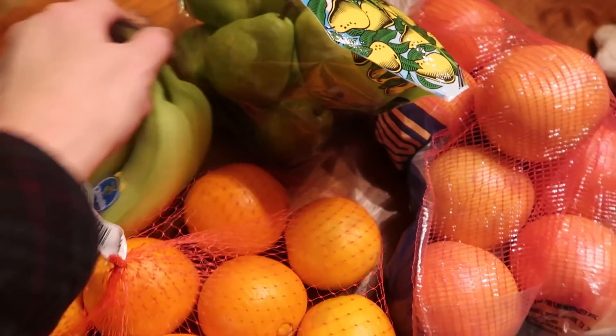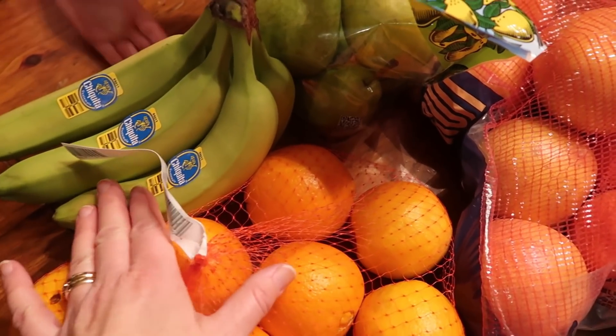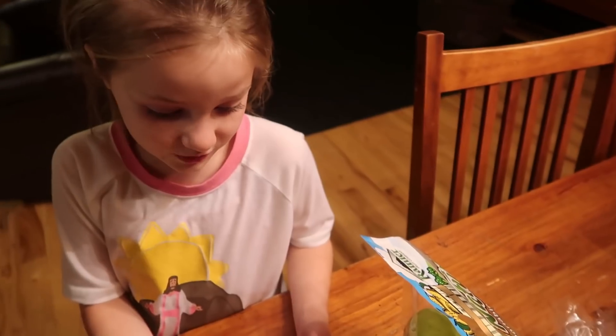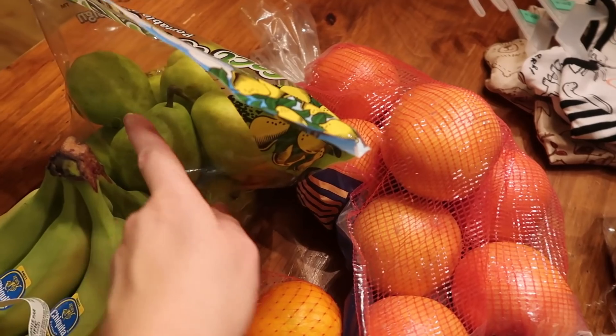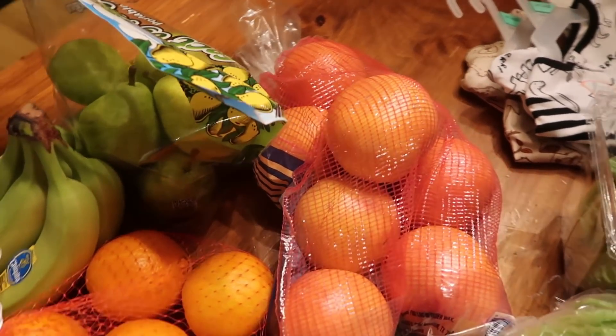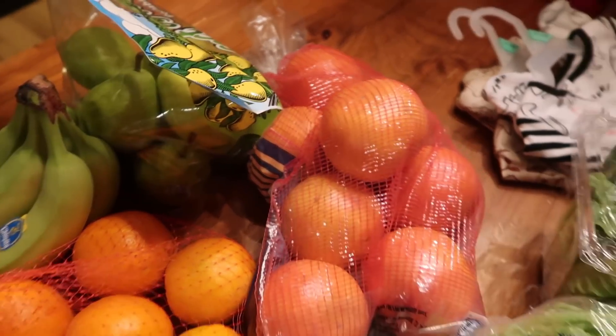Some bananas — Joe picked those out. I'm surprised because usually he picks out the yellowest ones he can find, but this time he picked out the green ones. And then I got some pears. These I'll put in the fridge for a while and let them ripen up because they seem very, very firm.